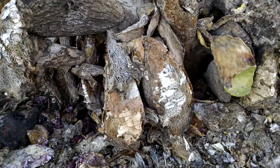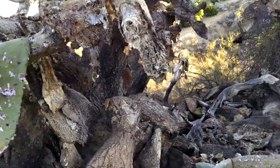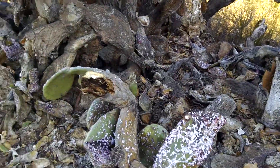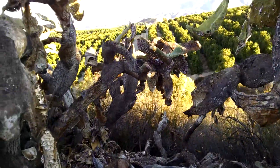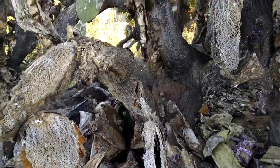This whole grove of prickly pear looks pretty darn old. It's like something out of another planet. It just sapped the life out of it.